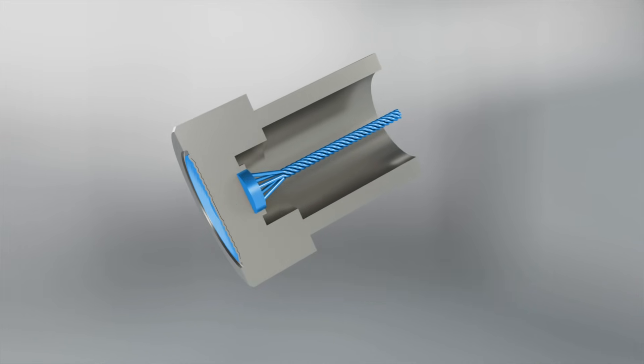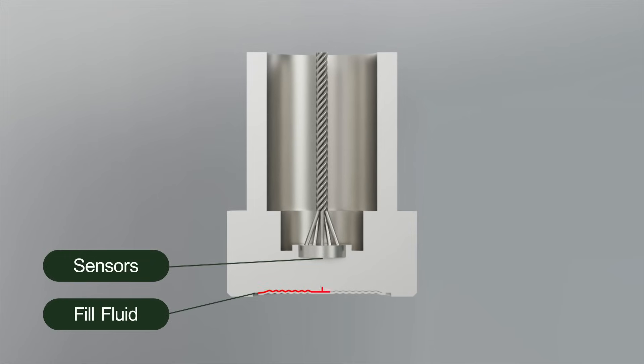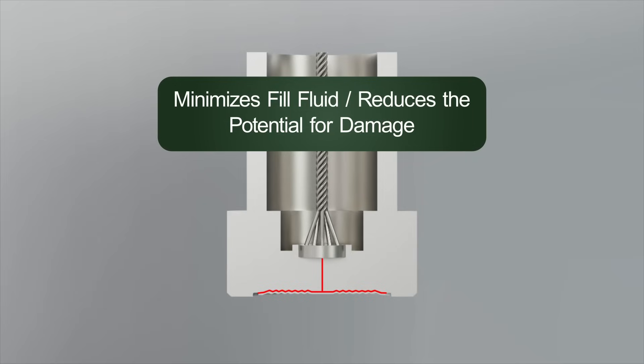These technological advantages can help prevent tank overflow, saving resources and downtime. Unlike industry standard fill quantities, No-Shock's compact, robust diaphragm with matching sensor base minimizes the amount of fill fluid and reduces the potential for damage.